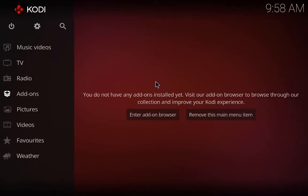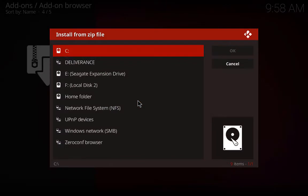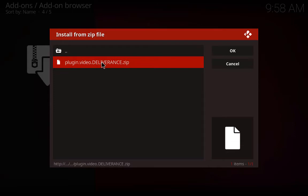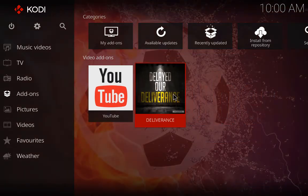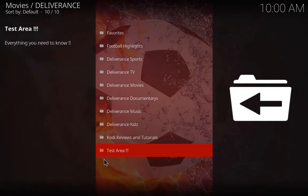Once you've got the URL in and named it, click OK again and go back to the home screen. Highlight Add-ons and click the little add-on browser icon at the top. Click 'Install from zip file', find it at the top, and click on Deliverance. It's a plugin, not a repo at the moment. Click on the plugin video zip and go back to the beginning. It takes a few moments to install — it installs YouTube and the Deliverance add-on. Let it all install before you proceed, then click on Deliverance.